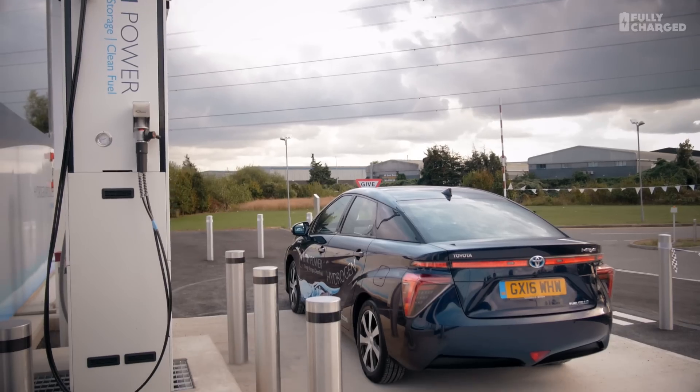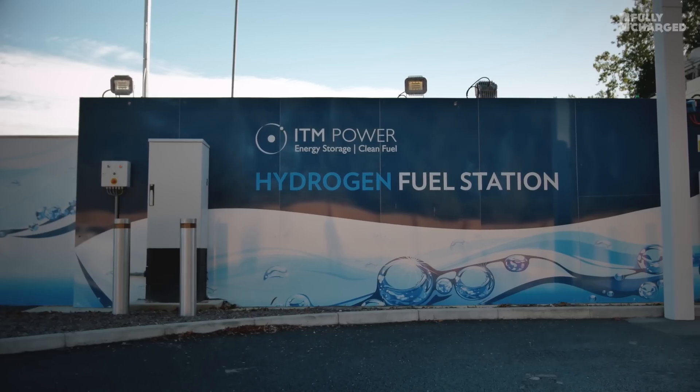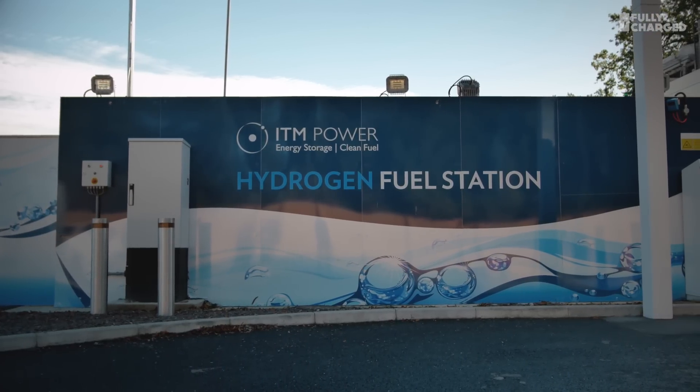Hello, welcome to Fully Charged — or maybe it should be called Fully Filled, because what I'm leaning against here is the Toyota Mirai fuel cell car. We've already test driven this on Fully Charged, but today is a little bit special because this is the launch of the ITM hydrogen refueling station.